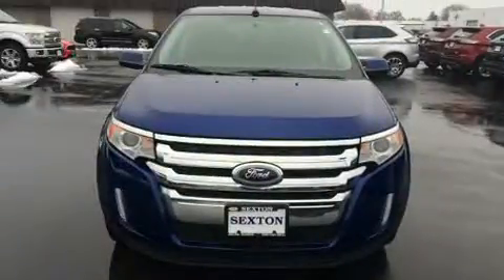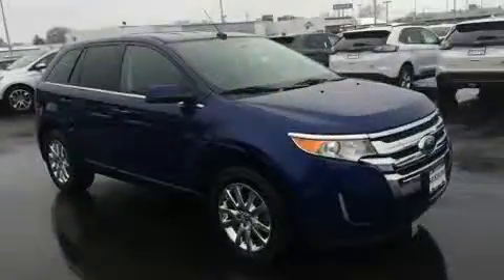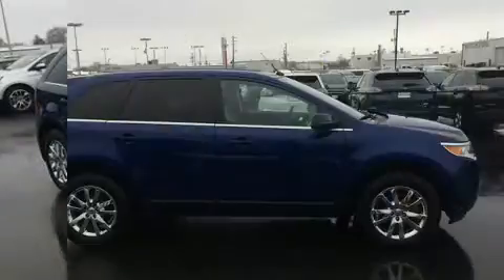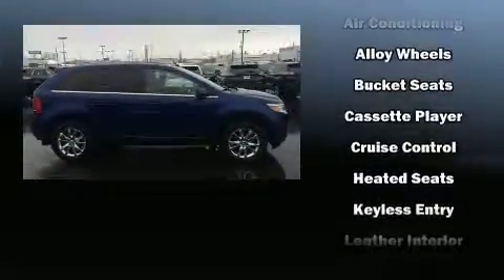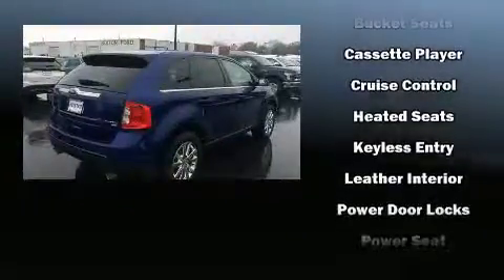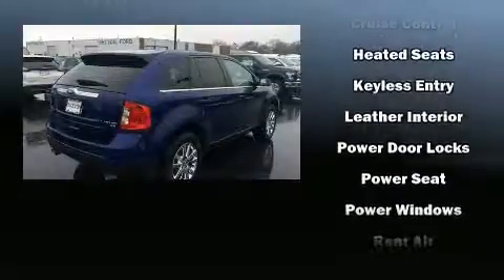Ford ensures the safety and security of its passengers with equipment such as dual front impact airbags with occupant sensing, airbag traction control, and four-wheel disc brakes with ABS.